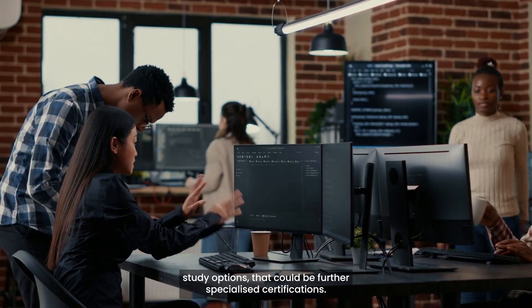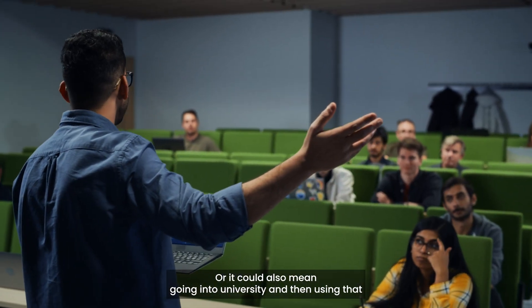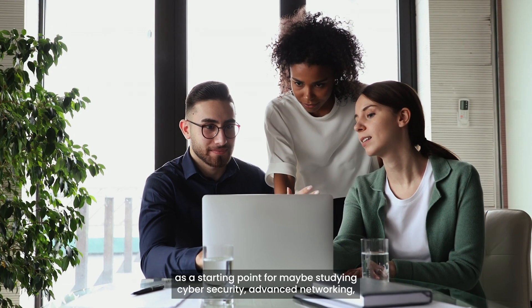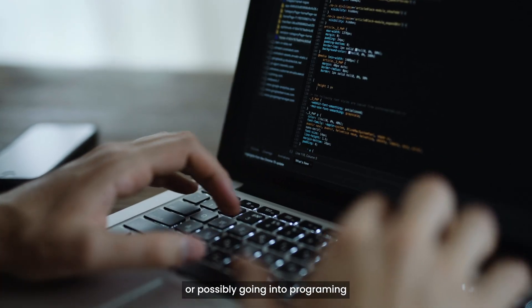Further study options could be specialised certifications, or it could mean going into university and using that as a starting point for maybe studying cyber security, advanced networking, or possibly going into programming.